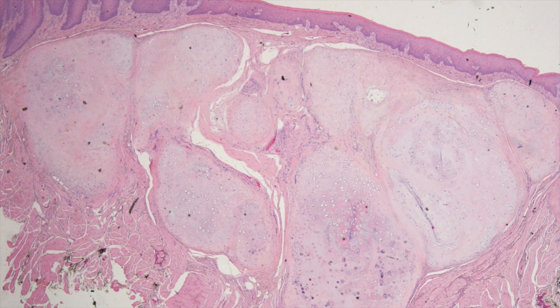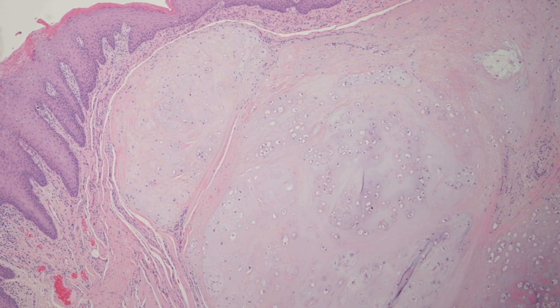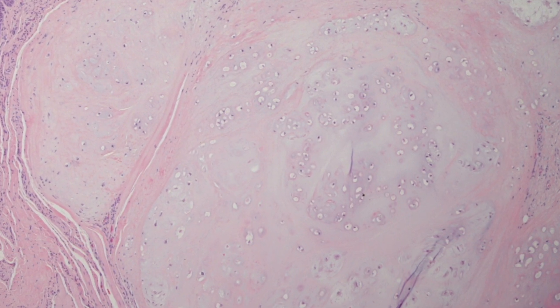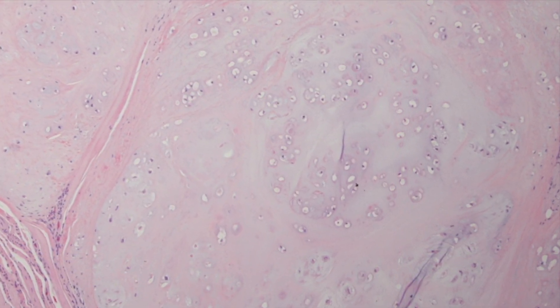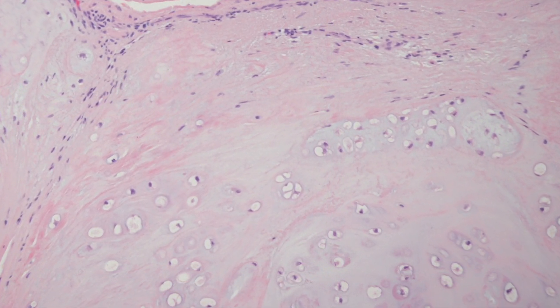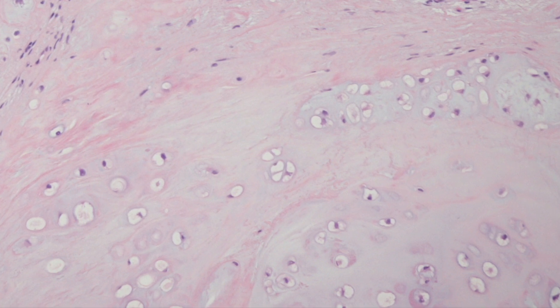This is a slightly higher power view and the normal overlying stratified squamous epithelium can be appreciated. On higher magnification the cartilaginous nature of the lesion becomes apparent, with the grey-blue cartilaginous matrix containing lacunae within which are small regular nuclei devoid of atypia. So there we have it — a rather unusual lesion that is a benign soft tissue chondroma of the tongue.